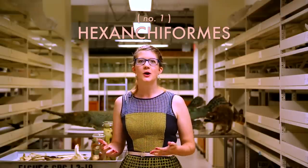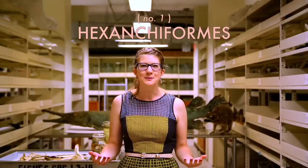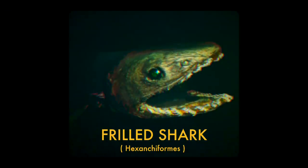Hexanchiformes is the most primitive order of shark, many of which are so ethereal-looking that they perpetuate myths of sea serpents. You're probably most familiar with the frilled sharks in this order, which have a stunning number of needle-like teeth in rows and bodies that more closely resemble eels than sharks.